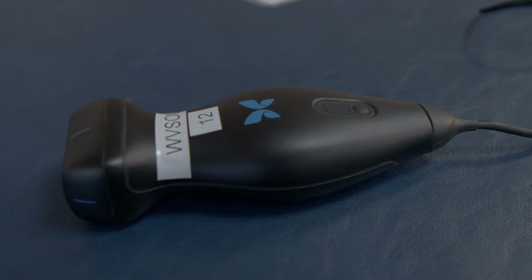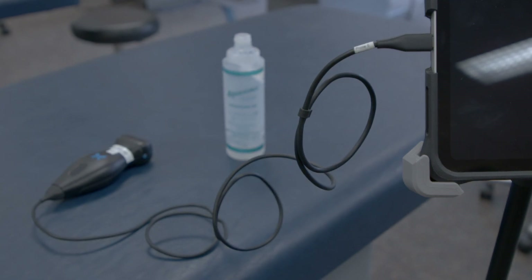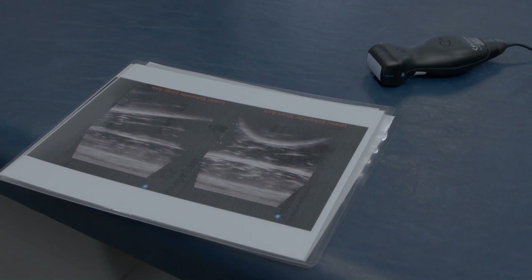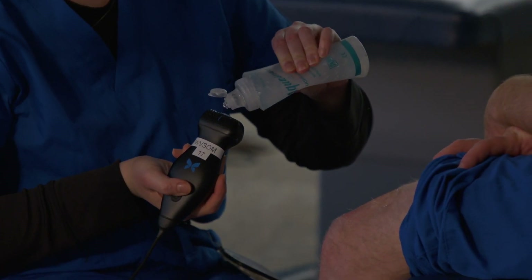We are using Butterfly probes, which are small handheld probes that will actually fit in a white coat pocket and can attach to a tablet or a smartphone. They're very portable and affordable, and students can take those with them on rotation, and many of the physicians they work with will also have those probes available to them.